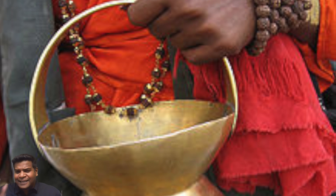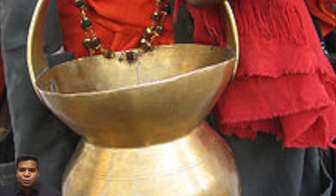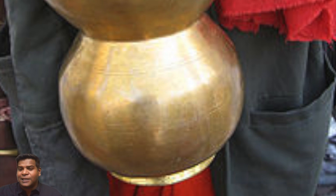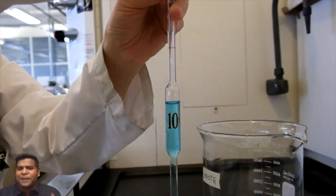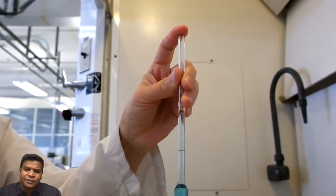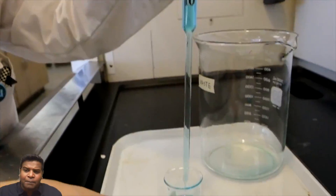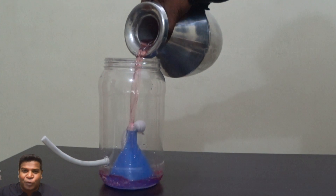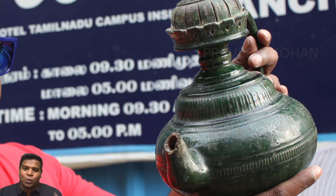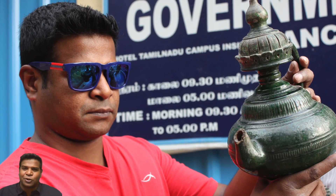Understand that these magic jars were used more than 2000 years ago in ancient India. This means that ancient people not only understood the concept of atmospheric pressure and its effect on liquids, but also used it for entertainment more than 2000 years ago. I hope you enjoyed watching these ancient magic jars.